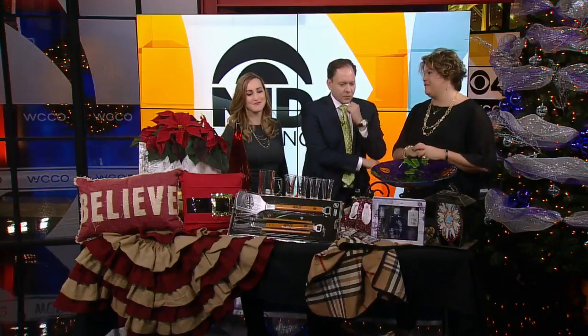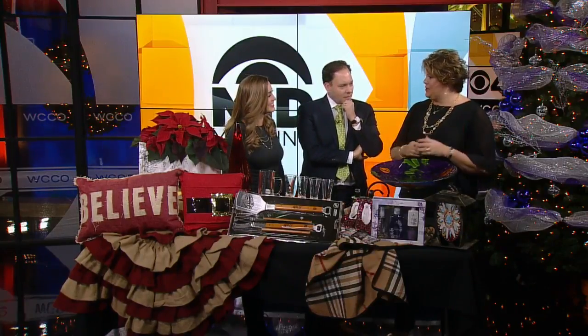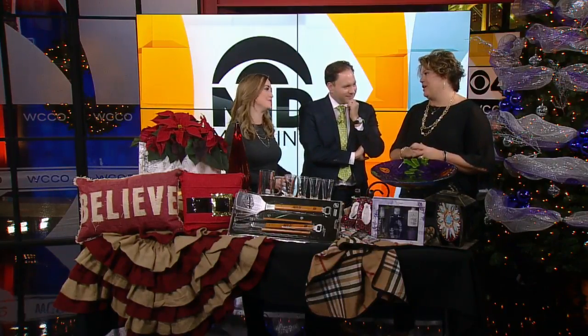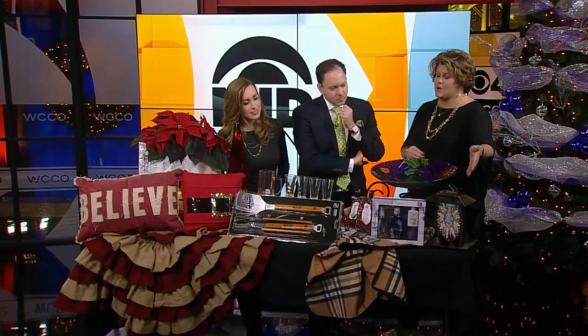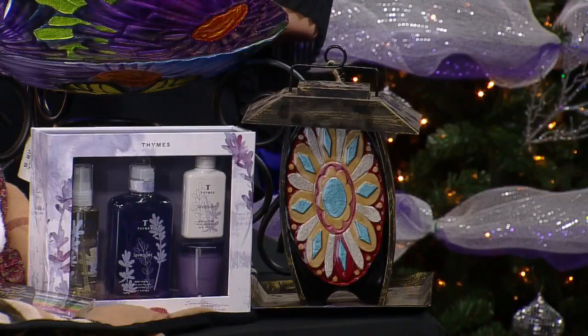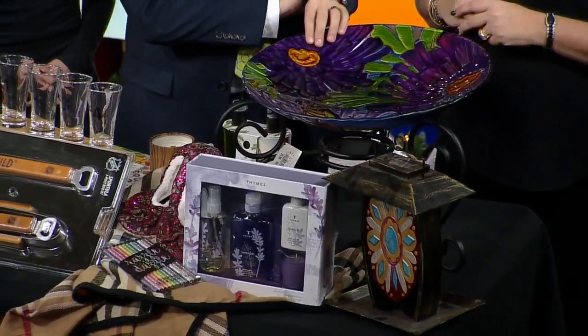You can't forget the gardener in your life. We have great products for birding, including unique bird feeders. This one happens to have a solar light feature on it, so it gives a soft glow at night. And then beautiful ornamental glass bird baths and items like that — this is lovely.